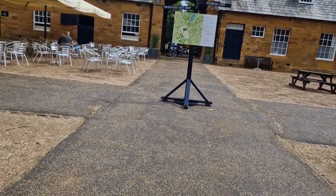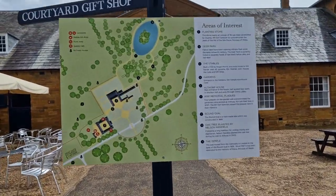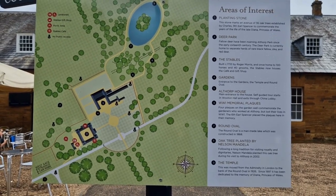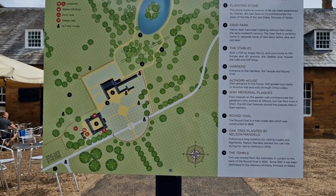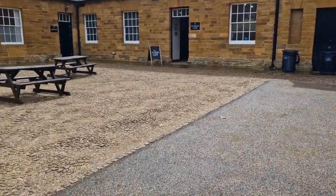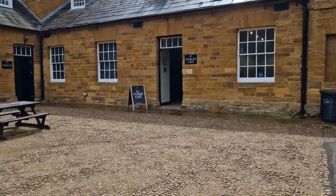Coffee and cake, babe. Let's have a little look at the map. Planting stone, Deer Park... where's the memorial? Number 9 is the temple. Okay, coffee? Should we sit outside but under the cover in case the rain comes back?